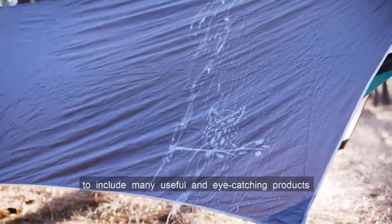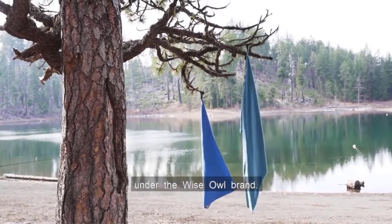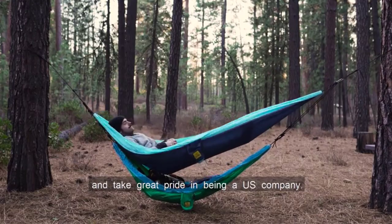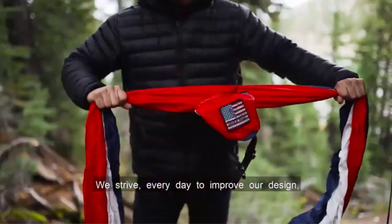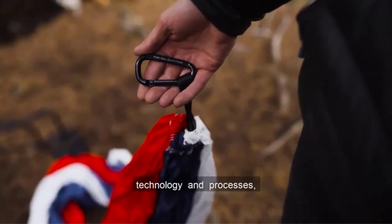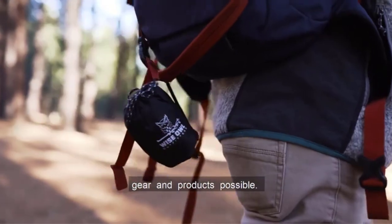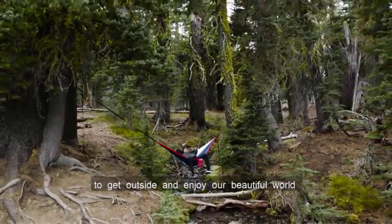This towel can dry in as little as 10 minutes in direct sunlight and in less than an hour in a shadier location — these times depend on the temperature outside, of course, but you definitely won't be stuck waiting on your wet towel to dry. That quick dry time and the unbeatable price are what make this towel our top pick for best camping towel.